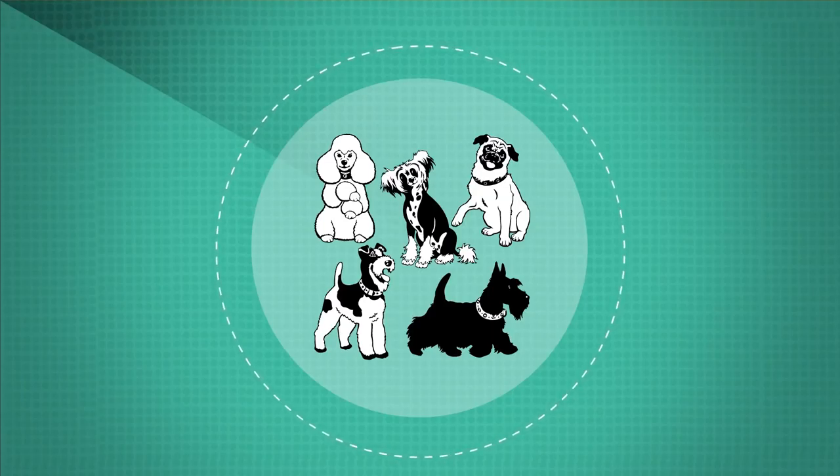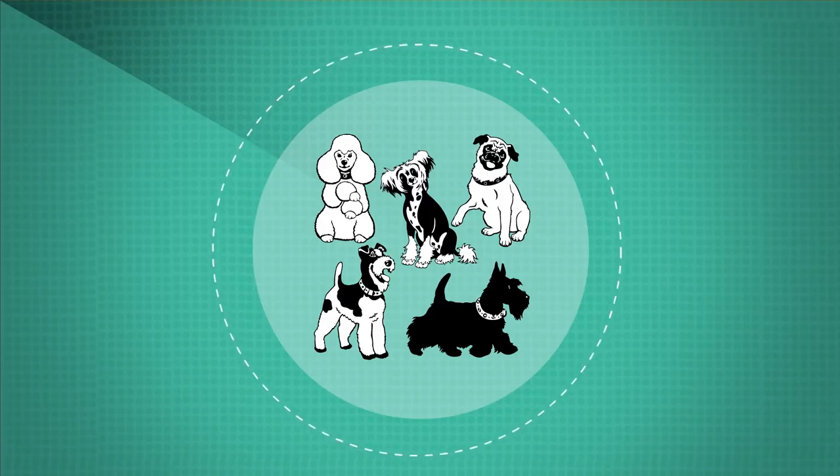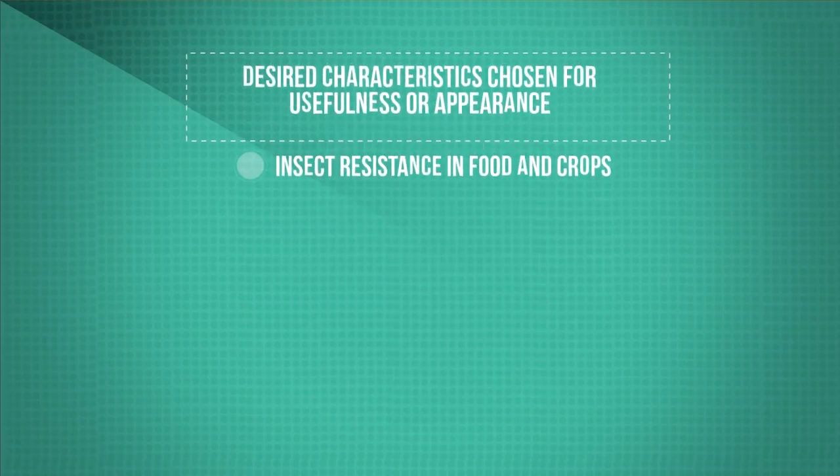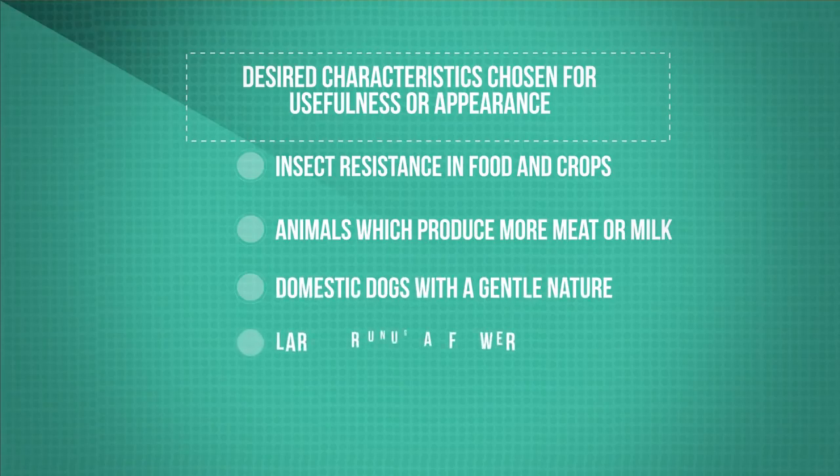Just think of all the breeds of dog that are around today — these were all selectively bred from a common wolf ancestor. The desired characteristics that we select for can be chosen for usefulness or appearance, such as insect and disease resistance in food crops by breeding from naturally resistant individuals to increase yields, animals which produce more meat or milk, domestic dogs with a gentle nature, and large or unusual flowers.